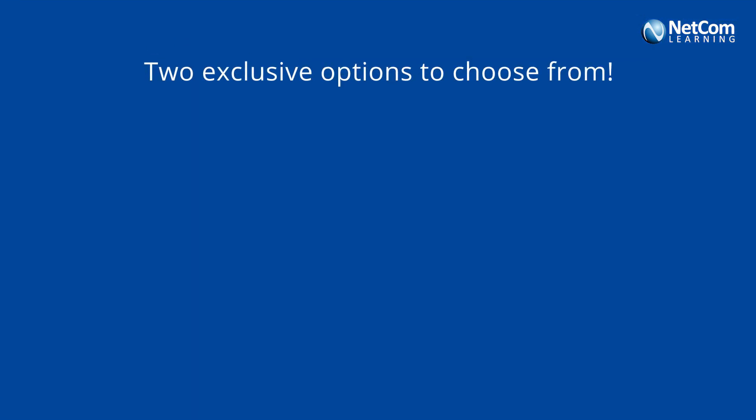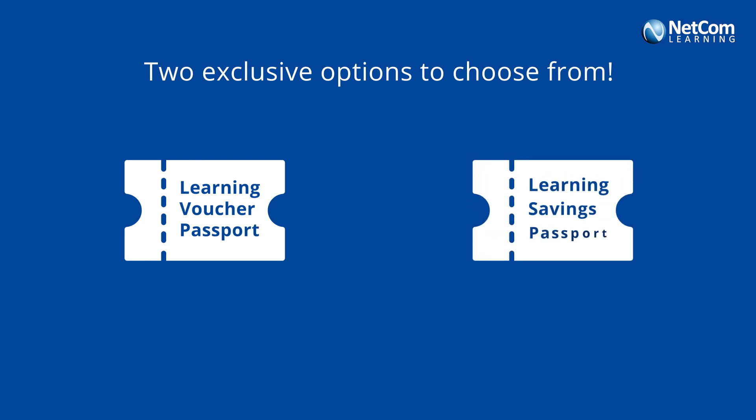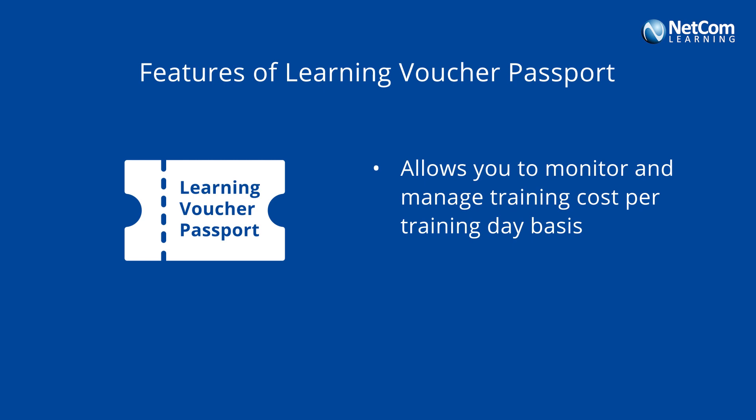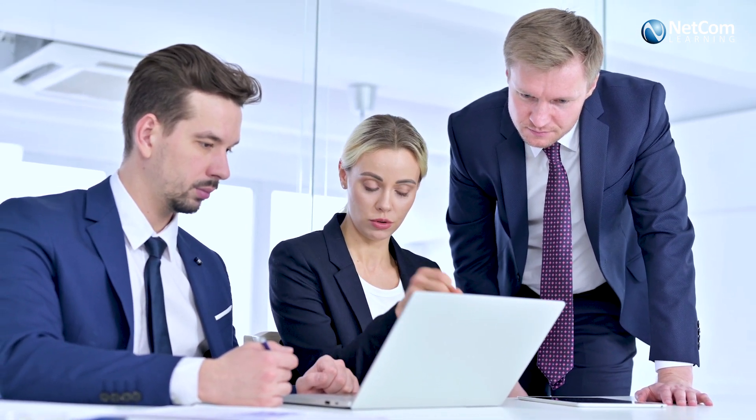We have two exclusive Learning Passports that include Learning Voucher Passport and Learning Savings Passport. Our Learning Voucher Passport is a top-selling value saver pack that comes in 25, 50, 100, 250, and 500 training day denominations. It is a hassle-free training passport which allows you to spend on a per training day basis.